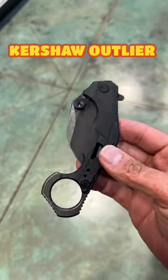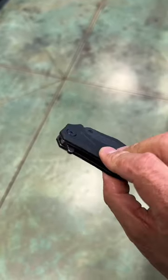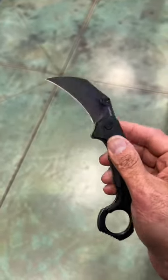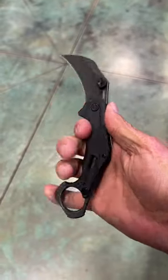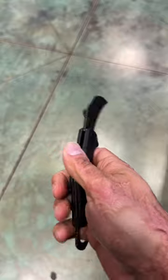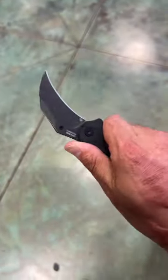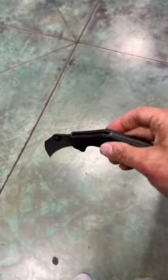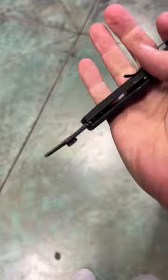Here we have the Kershaw Outlier, a budget karambit that's actually assisted — which I don't mind on a karambit. Nice snappy action to it. You have that hawkbill blade, could definitely do some damage to a bag of potato chips. It's an HCR steel, which is fine because this is more of a self-defense blade. I'm not gonna act like I know what I'm doing with the karambit.